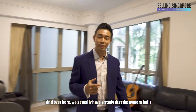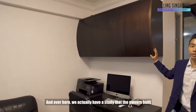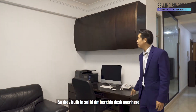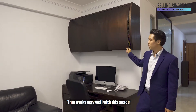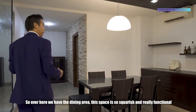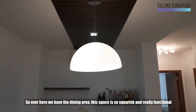Over here we actually have a study that the owners built — they built in solid timber this desk over here, and there's upper shelving with a very nice hydraulic system that works really well with this space. Super classy. So over here we have the dining area and this space is so squarish and really functional.